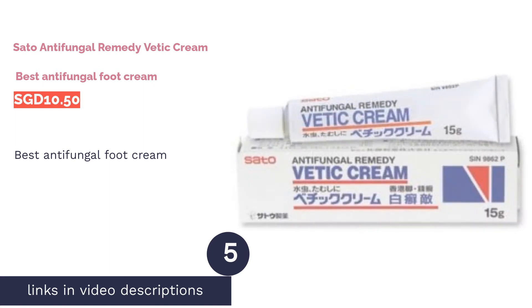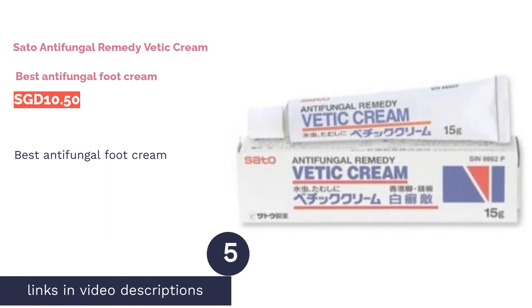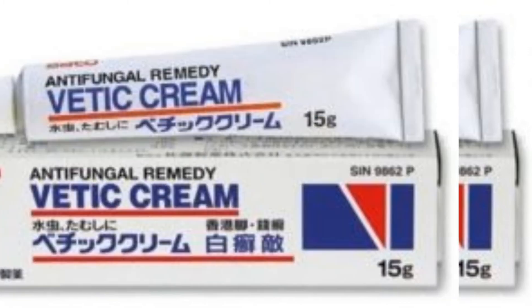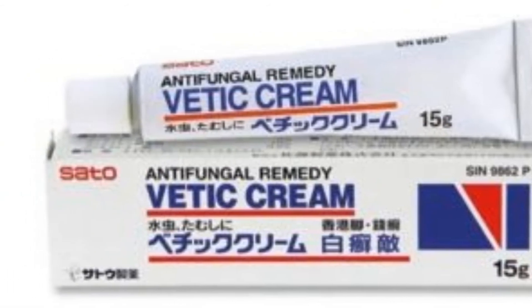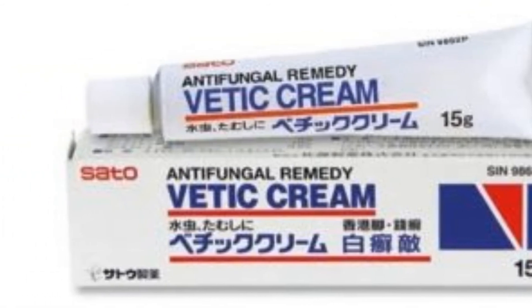The next product on our list is Sato Antifungal Remedy Vetic Cream — best antifungal foot cream. Sato Antifungal Remedy Vetic Cream is considered one of the best topical products for treating fungal infections on your foot. This powerful, broad-spectrum antifungal cream features undecylenic acid with glycyrrhetinic acid to prevent fungal growth while also working to suppress inflammation. The multipurpose antifungal remedy comes in an easy-to-apply cream base that does not feel too greasy on your skin.